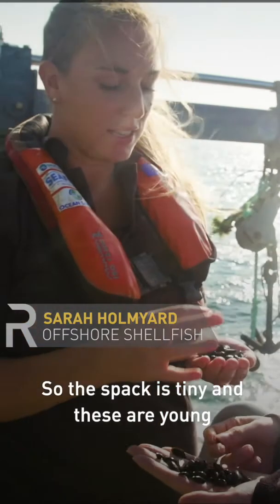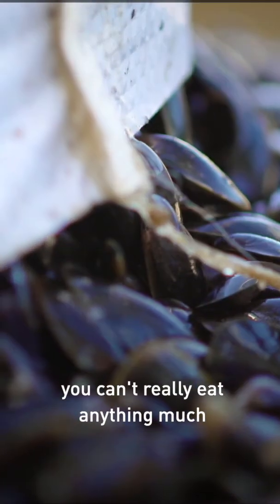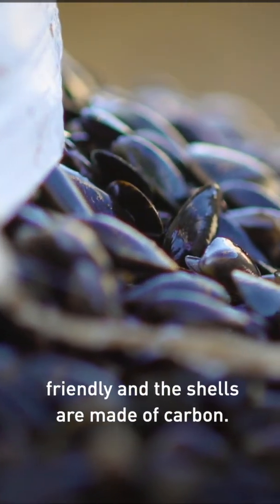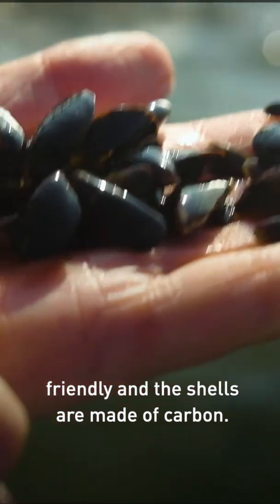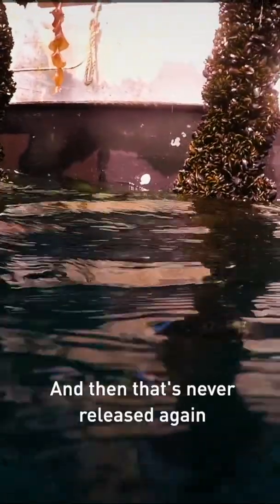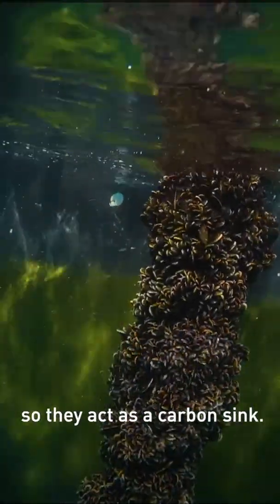This fat is tiny and these are young muscles. In terms of eating, you can't really eat anything much healthier, and in terms of being environmentally friendly, the shells are made of carbon, so that carbon comes from the atmosphere and is absorbed. That carbon is never released again, so they act as a carbon sink.